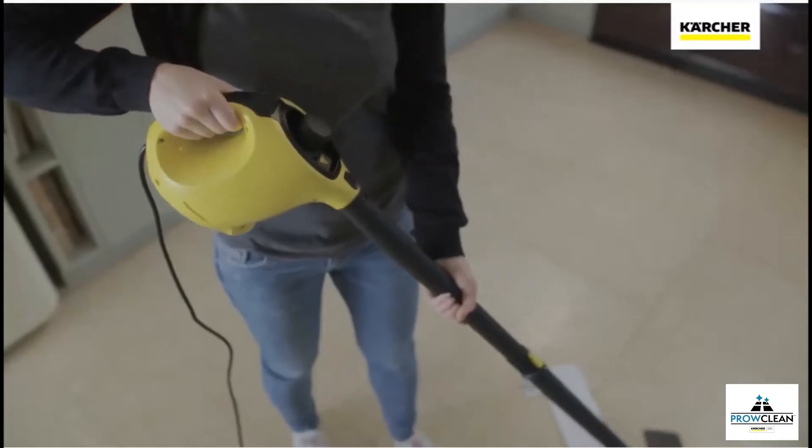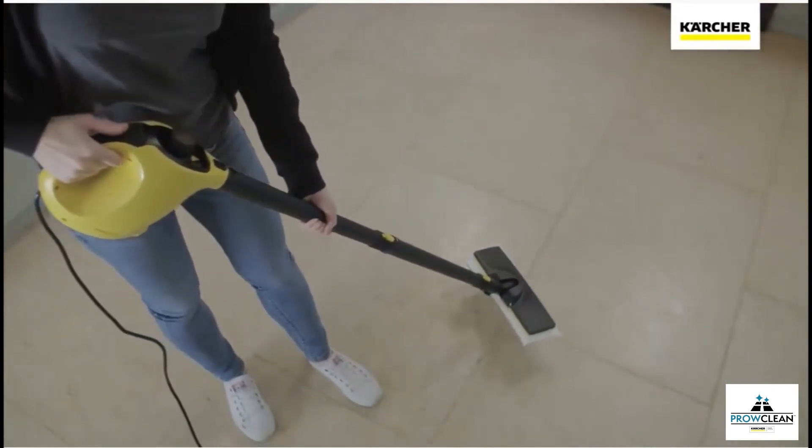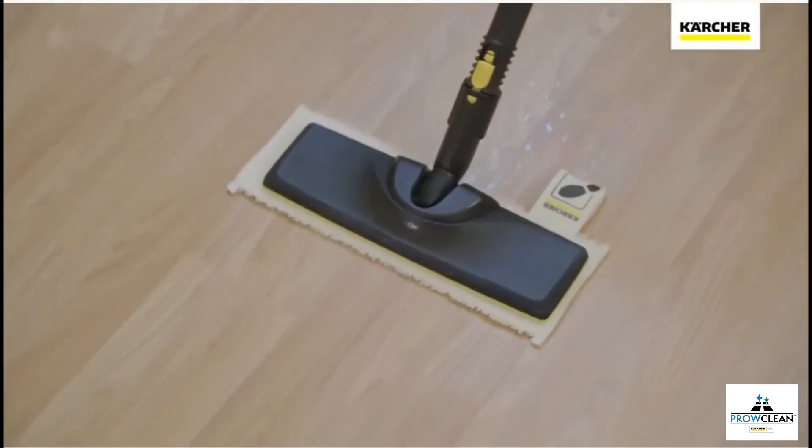Using the extension poles and specially designed Easy-Fix Floor Tool, the SC1 can be transformed into a hard floor cleaner, giving a deep clean on any flooring including stone, laminate and vinyl.